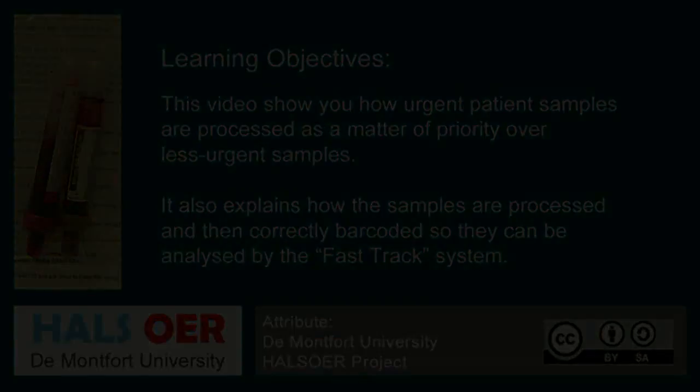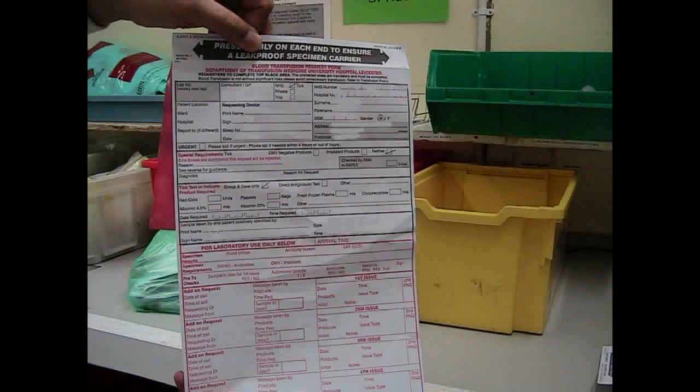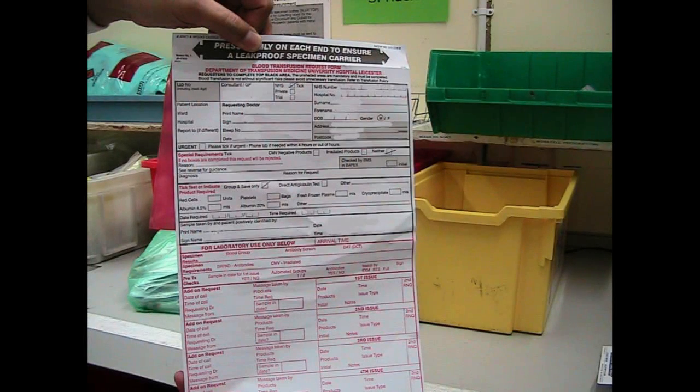One of the important things in the laboratory is to identify urgent samples — for example, theatres, A&E, resuscitation, and paediatric intensive care. For that reason, we have a dedicated analyzer which we use to get these results out quickly.